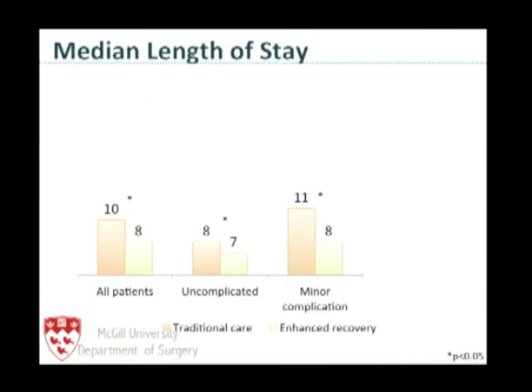Looking at length of stay, we were able to reduce it to eight days. For uncomplicated patients, the median was our target of seven days. As expected, patients with severe complications had longer stays — whether on the enhanced recovery pathway or not, it was the complication rather than the pathway that dictated their length of stay. Reassuringly, the readmission rate was very low in both arms.